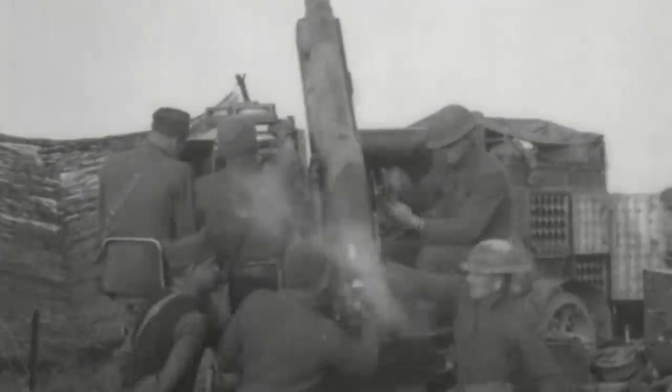As the use of Zeppelins decreased with the introduction of explosive bullets in 1916, the Imperial German Air Service, or Luftstreitkräfte, opted to create a mass-produced, long-range, heavy-class bomber aircraft. It was called the Gotha Bomber.